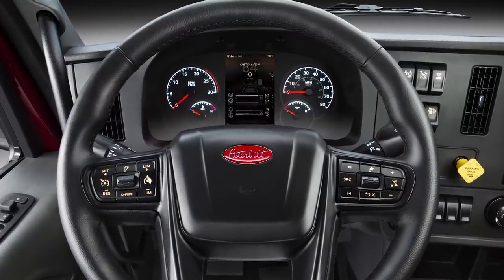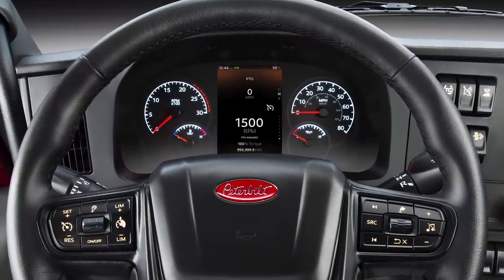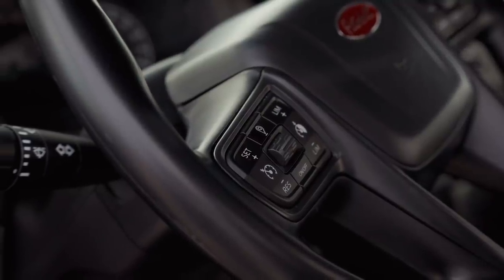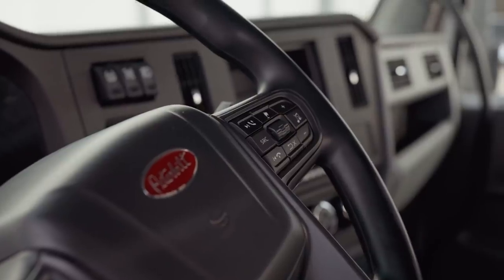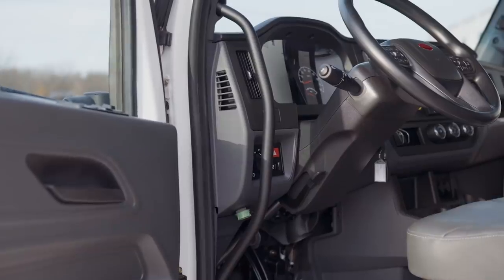The driver interface is handled through a multi-function steering wheel and a 7-inch digital display. Cruise control, road speed limiter, and the tripometer are on the left. Audio, Bluetooth phone, and display controls are on the right. The steering column has both tilt and telescoping capability.